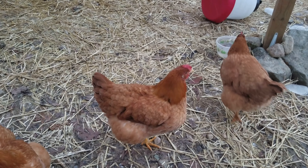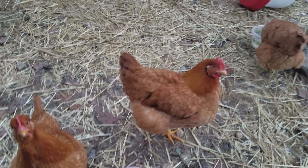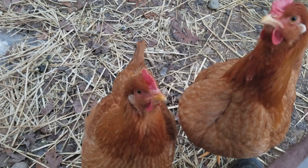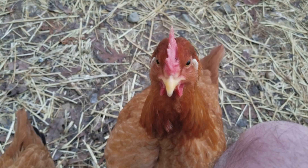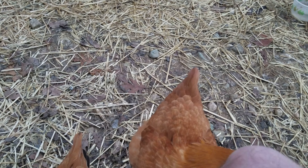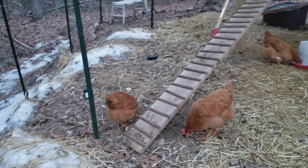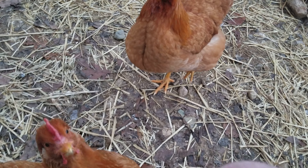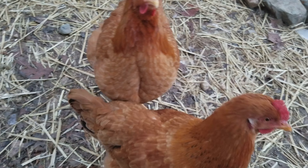Hello everyone, I know it's been a couple weeks since the last video, but here we are with an update. Not much has changed — the weather's still kind of cold but it's getting a little better. The snow comes and goes, and they're all doing pretty well.